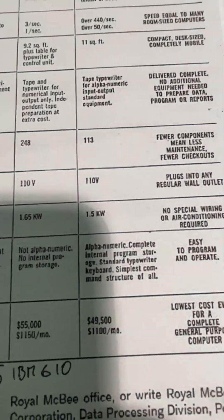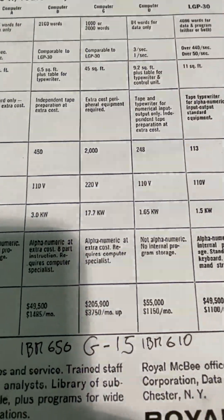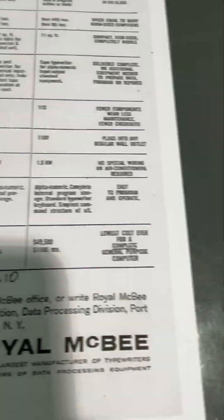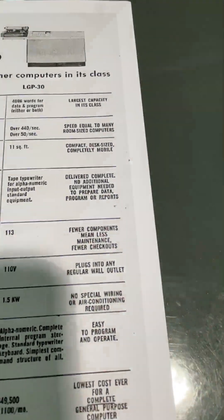Power consumption: only 1.5 kilowatts. The other thing is pulling 17 kilowatts. You look at the price — the Bendix is 200 grand, our LGP30, it's cheaper.